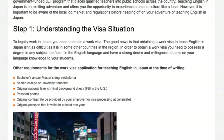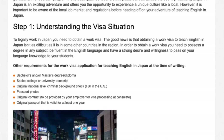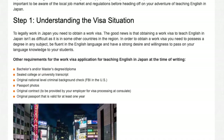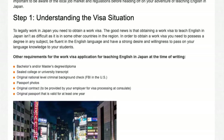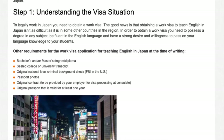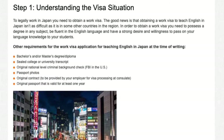Step 2: In order to obtain a work visa you need to possess a degree in any subject, be fluent in the English language, and have a strong desire and willingness to pass on your language knowledge to your students. Other requirements for the work visa application for teaching English in Japan include a bachelor's and/or master's degree diploma.